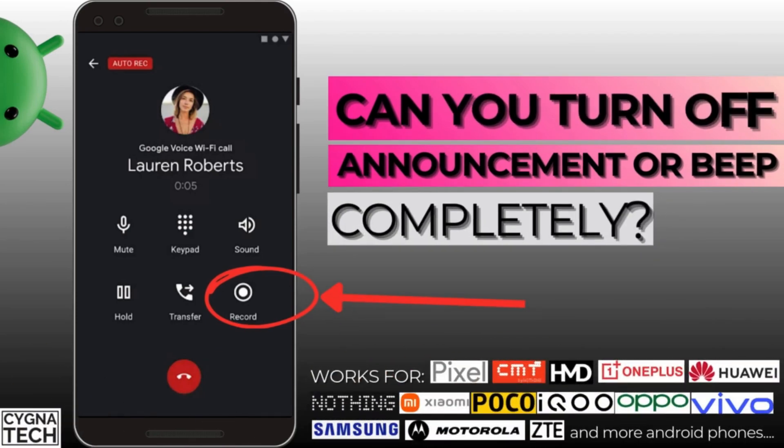Apart from this, something very important I need to speak to you about: you cannot turn off this notification completely. I have come across some blog posts or videos online where people are suggesting you could do this and do that, telling you certain hacks about switching off these notifications.